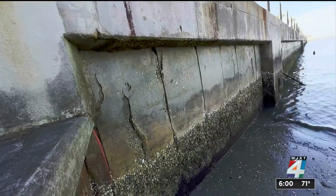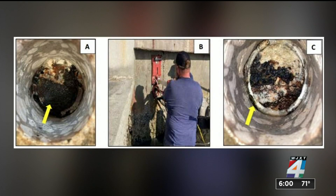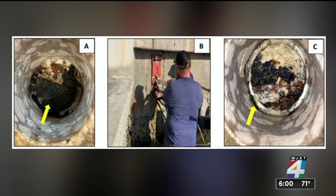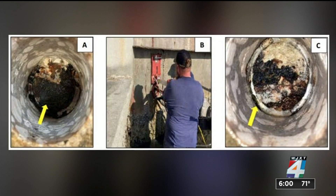So why does the seawall need to be replaced? A 2022 inspection revealed extensive deterioration. The seawall is decades old — it's from the 1960s. We've done some studies and we've determined it's nearing the end of its service life.